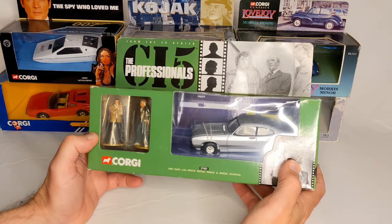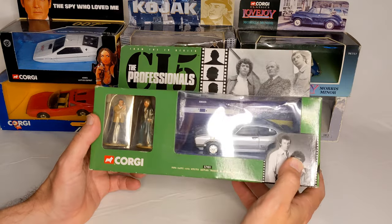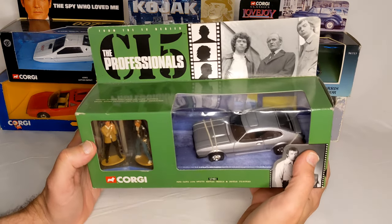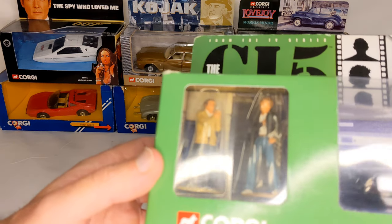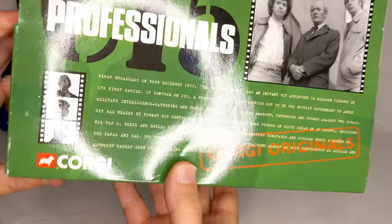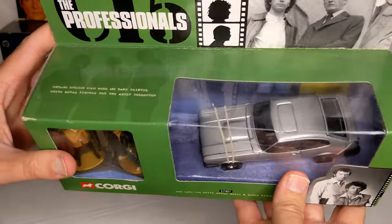Moving into the bigger boxes — another 70s show that ran into the 80s: The Professionals CI5, and they had a Capri. You get tiny figurines that sort of resemble the actors. It's a British action TV series.